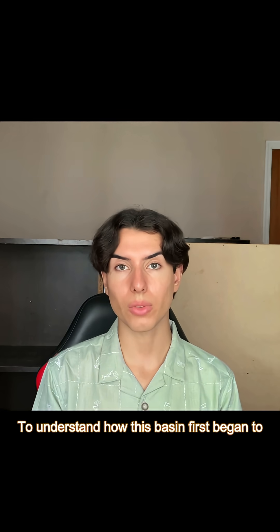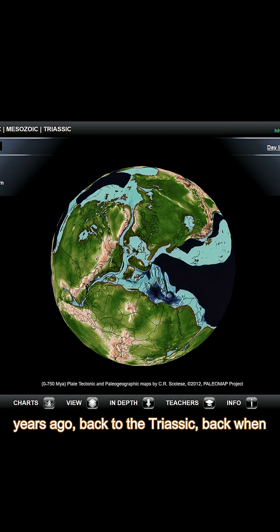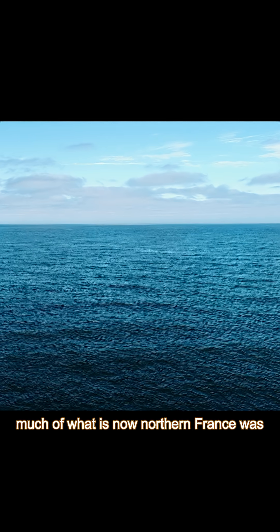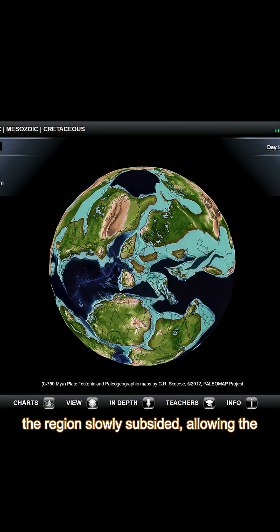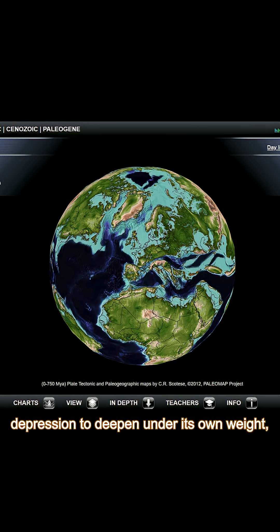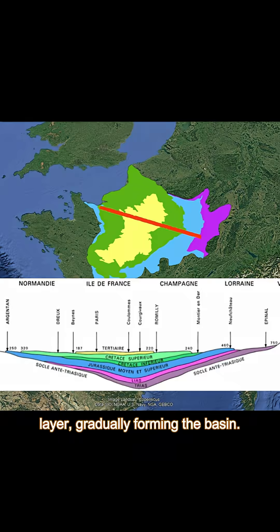To understand how this basin first began to form, we have to go back over 200 million years ago, back to the Triassic, back when much of what is now northern France was intermittently submerged. Over time, as the continents drifted and the region slowly subsided, allowing the depression to deepen under its own weight, sediments continued to accumulate layer by layer, gradually forming the basin.